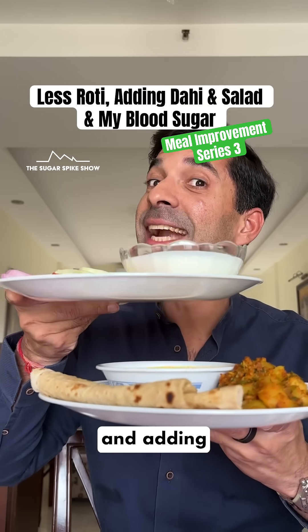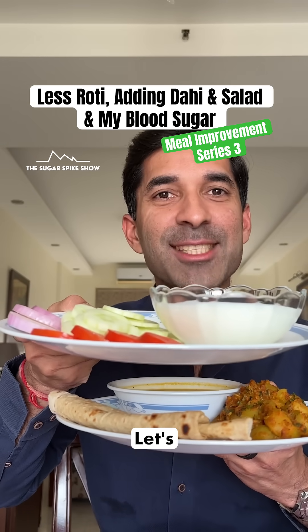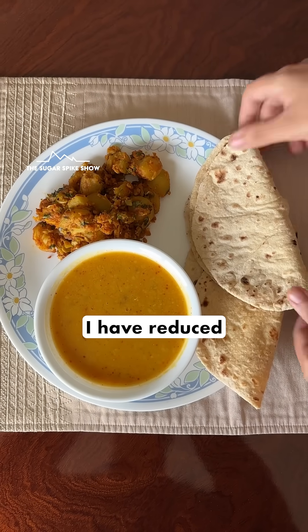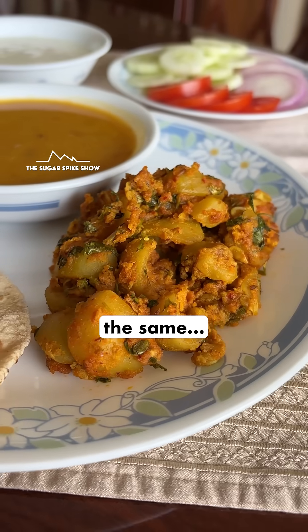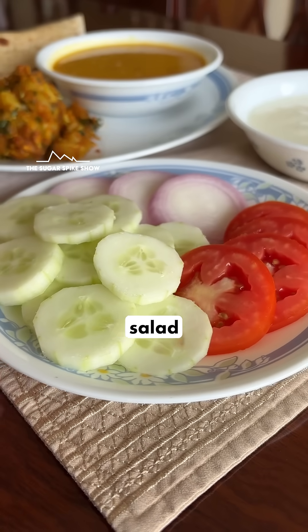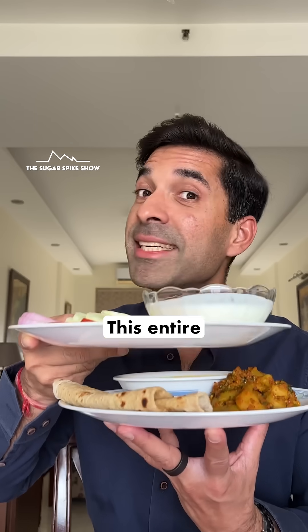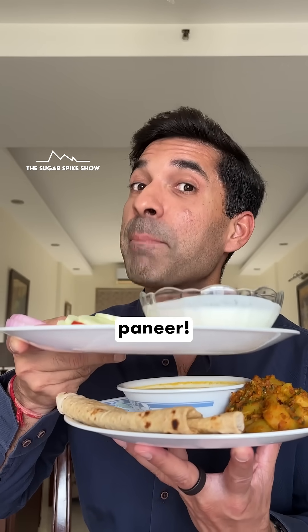Do you know if having less rotis and adding dahi and salad actually helps in reducing the sugar spike? Let's find out. In this meal, I've reduced the number of rotis from 4 to 2, kept arad ki dal and besan ke tinde the same, and added 150 grams dahi and one plate salad with only salt and lemon on it. This entire meal is around 700 calories. Let's see if the result is as good as when I added eggs and paneer.